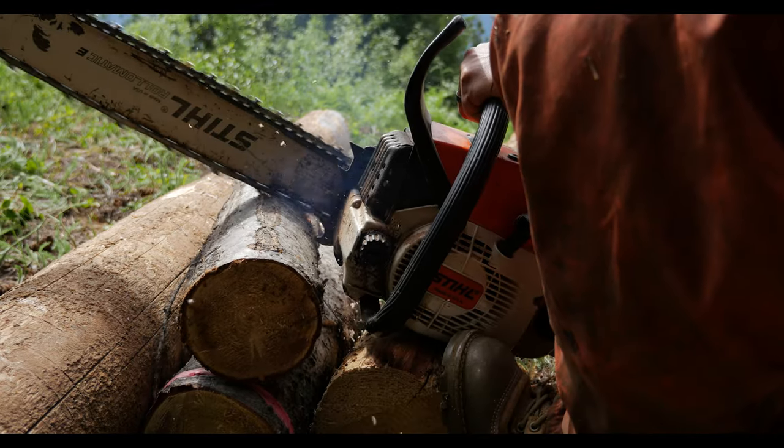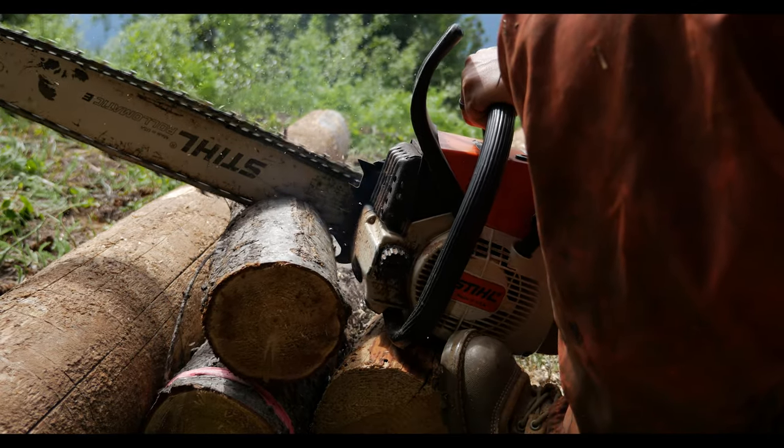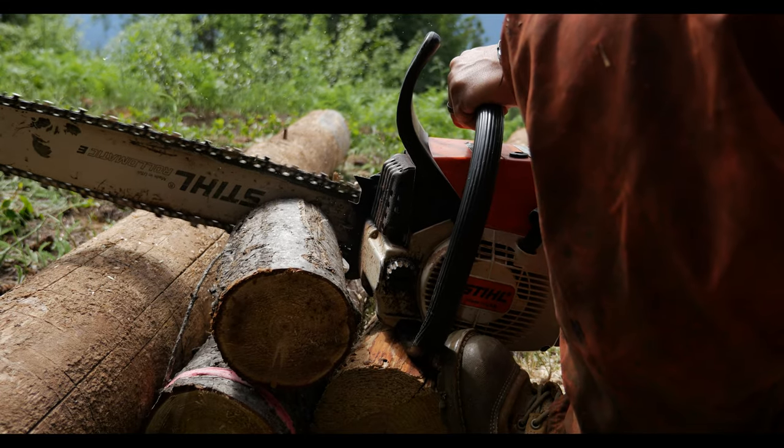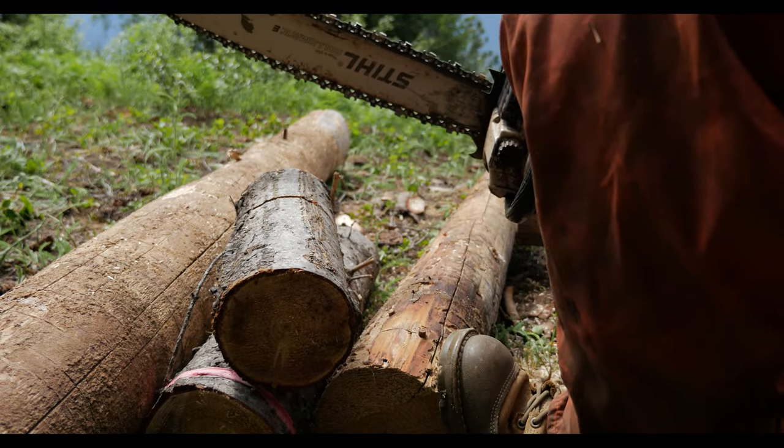In this video I'm gonna go over some of the stuff we're gonna be doing at the cabin in 2020, and it's a big project. We're gonna be doing a lot of thinning, hazard removal, and also some fuel management.